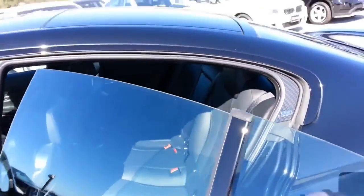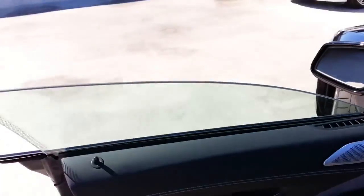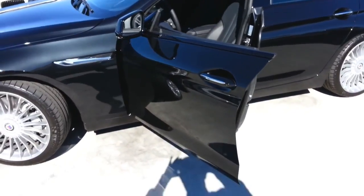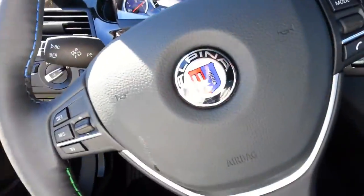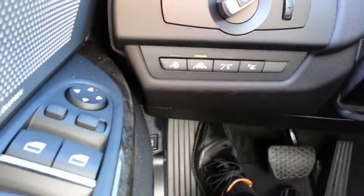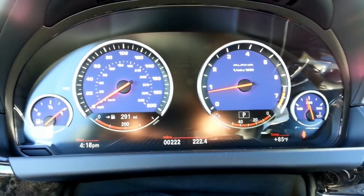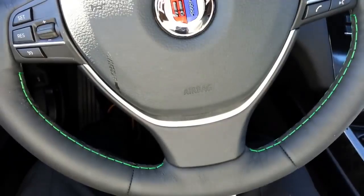One thing I've always really liked about the 6s is the frameless windows, especially on the front door — you put the window down, it's just a nice touch, just a neat look. You can see down there you've got all the on and off switches for all the cool technology. And the blue background stitching for the Alpina package, with the Alpina steering wheel.